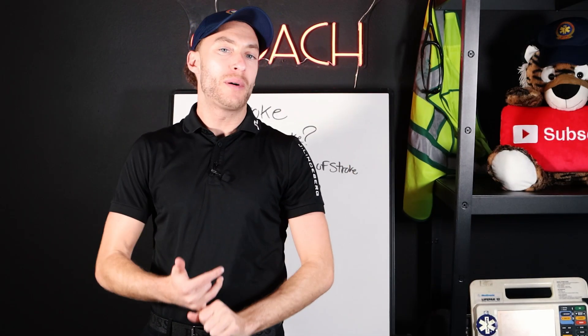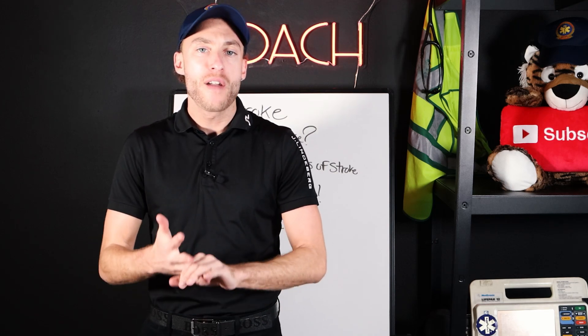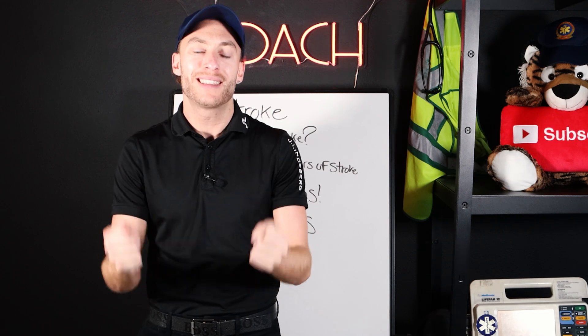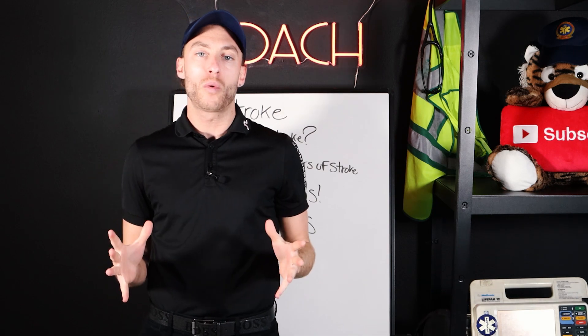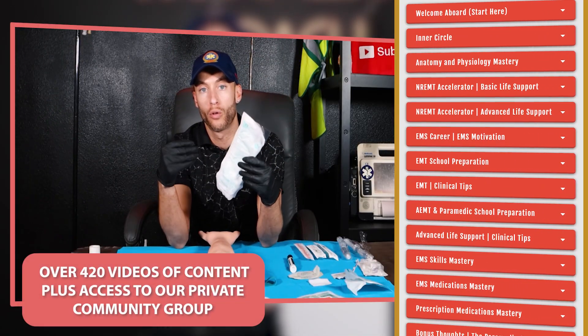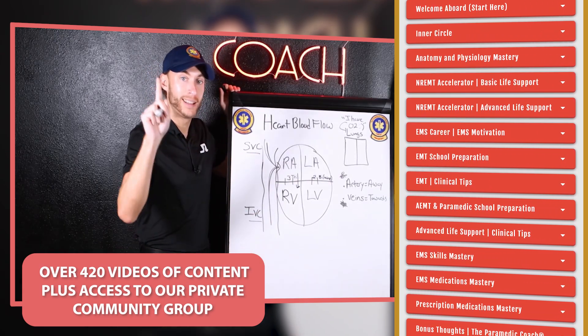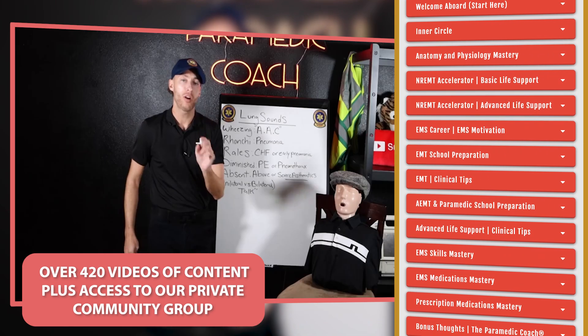If you're getting ready for school right now at any level — EMT, advanced EMT, or paramedic — or if you're getting ready for your national registry or state exams, click the first link in the description. My video vault training will get you through all of it and you'll master this EMS content.